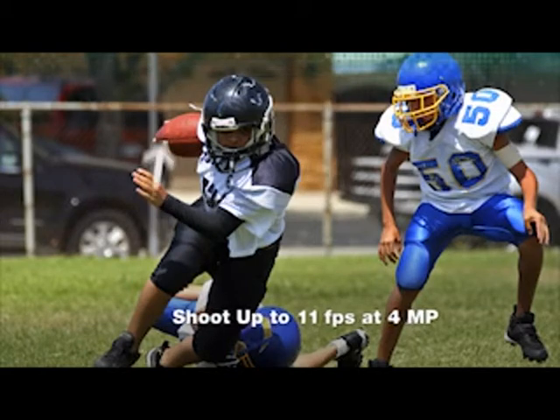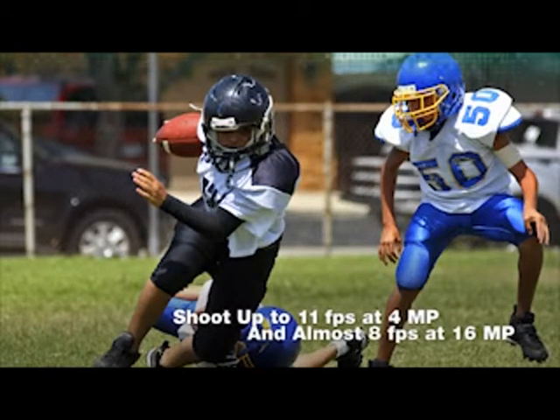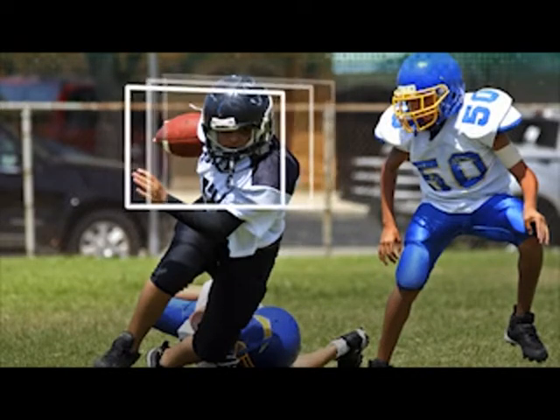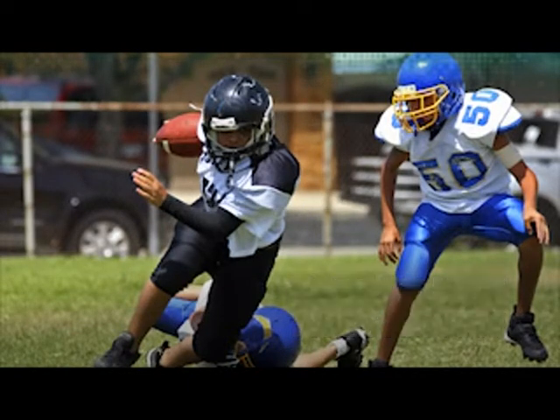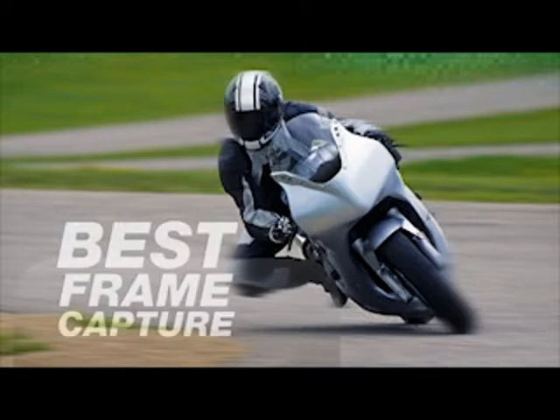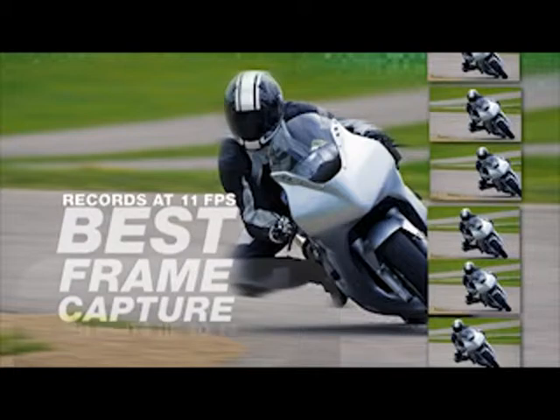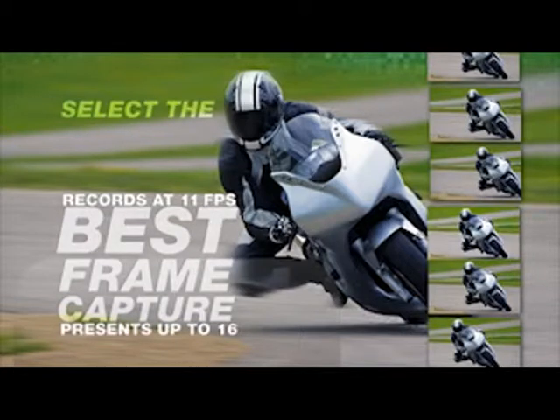Able to shoot up to 11 frames per second at 4 megapixels and almost 8 frames per second at 16 megapixels, this camera captures the action. Plus, with best frame capture, the camera starts recording at 11 fps and presents up to 16 frames upon pressing the shutter button, giving you the opportunity to select the best shot.